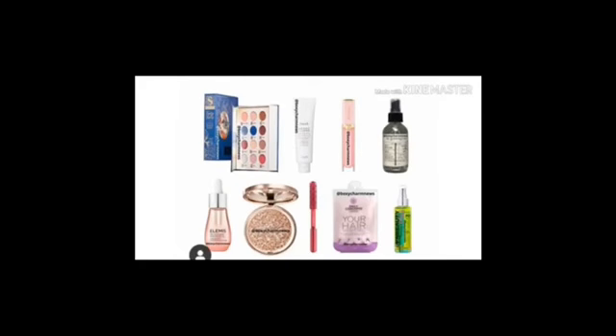And lastly, it has the rich and dazzling lip gloss, the facial roller, the hair towel, the Little Briar Rose Palette, the Elimis Facial Oil, the Power Up Facial Spray, and the Ciate London Highlighter. So yeah, these are the four variations of this box.